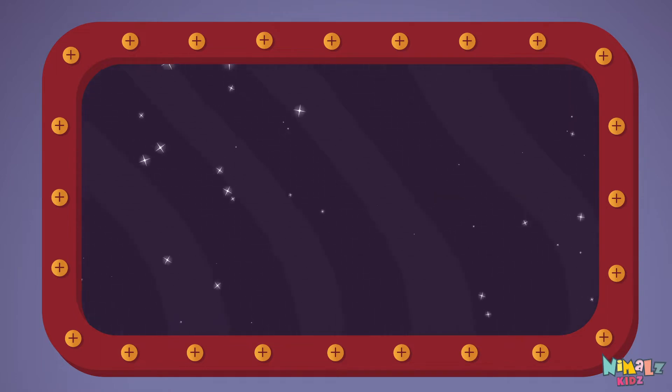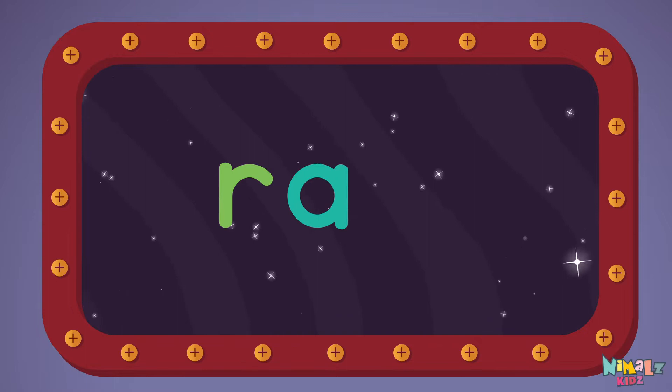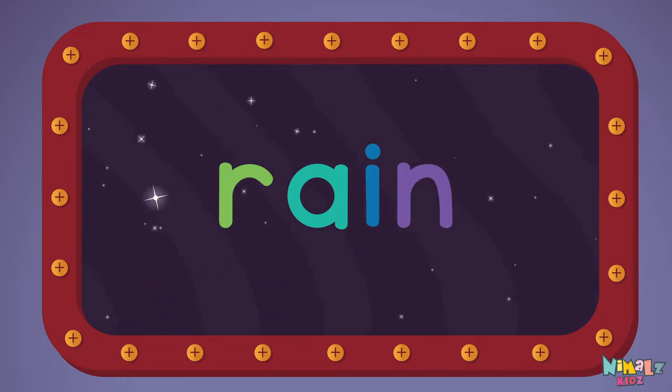Let's read it loud! RAIN! R-A-I-N. RAIN!